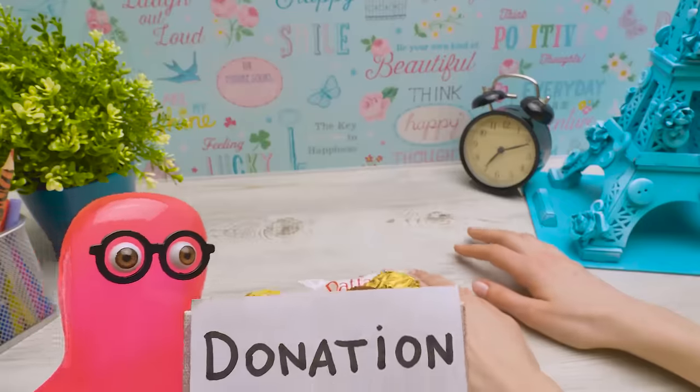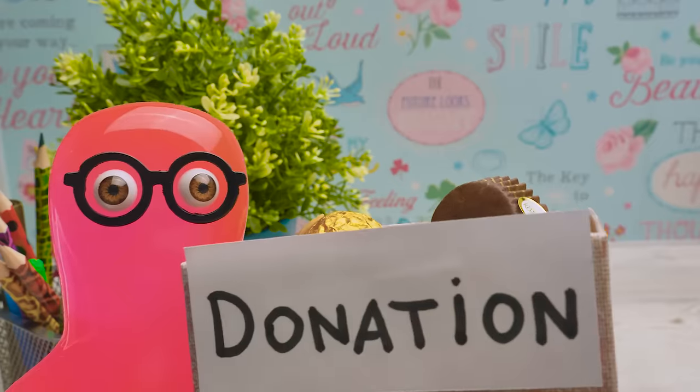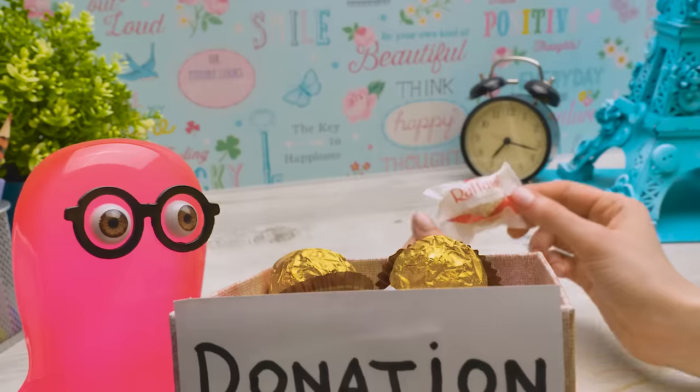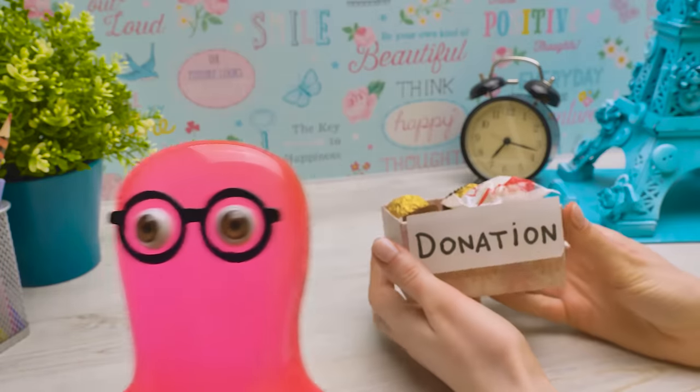You need to give this box to the poor kids. What's this? Now that I'm a wealthy slime, it's time to give back to the community. Good for you, Sam. You won't regret it? No! It's for a good cause.